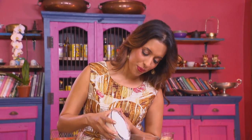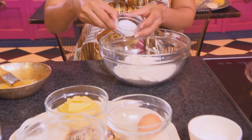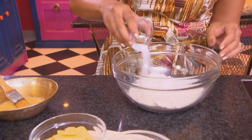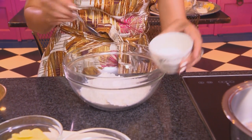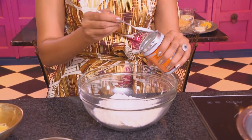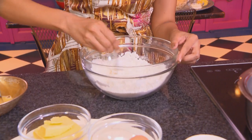Starting out with the scones. 280 grams of flour going into a mixing bowl, and to that some sugar, some fine salt, and three teaspoons of baking powder. I'm just going to use a teaspoon and work those ingredients together. Next, some black pepper.